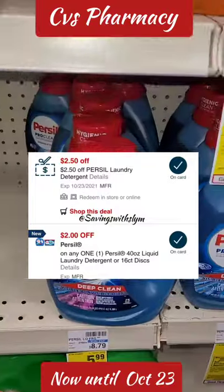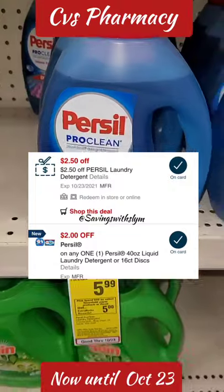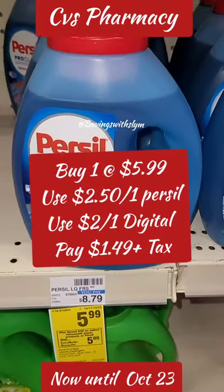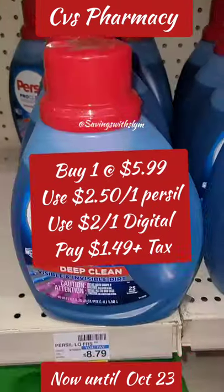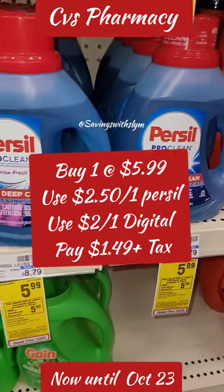In our CVS app, we have a $2 off one digital coupon for the Purse sale, and I also have a $2.50 off Purse sale CRT. So you're going to pick up one at $5.99, and with that CRT and the digital coupon, you're going to pay $1.49 plus tax.